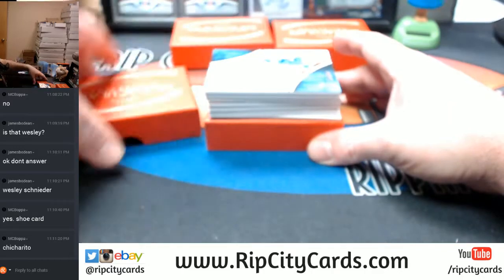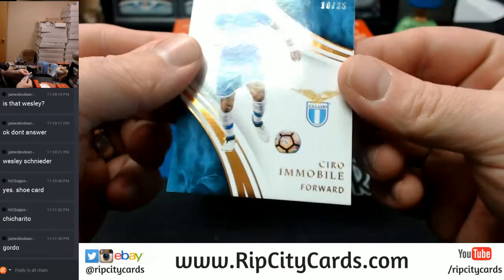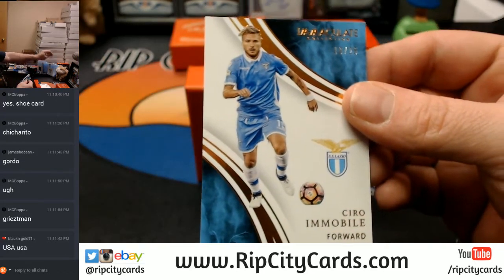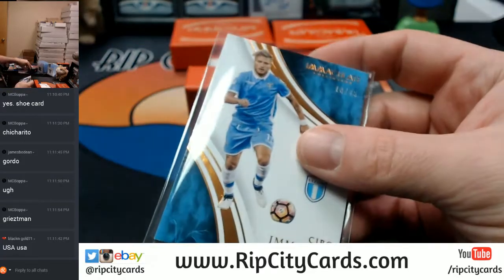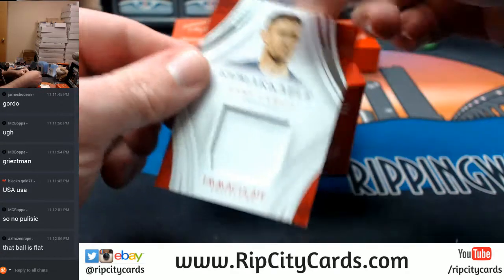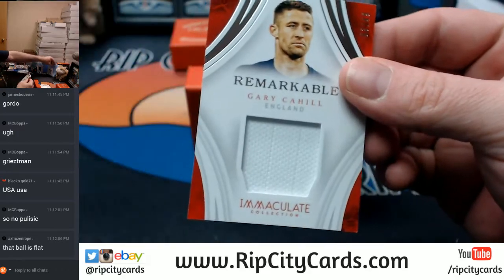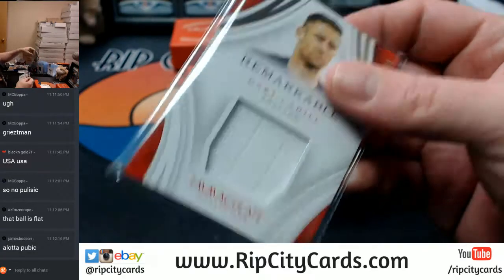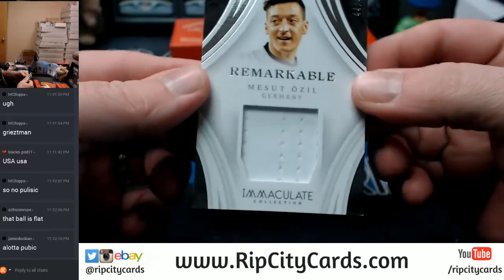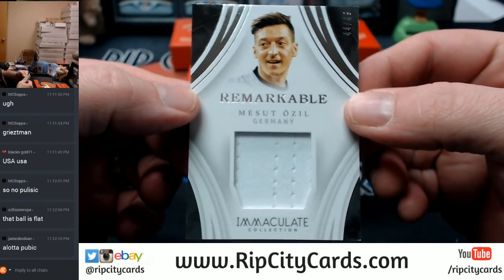Redemption bottom card. Another SS Lazio, 10 out of 25 - Ciro Immobile. Remarkable, 3 out of 49 swatch England - Gary Cahill. More swatchery, 44 out of 49, Germany - Ozil.